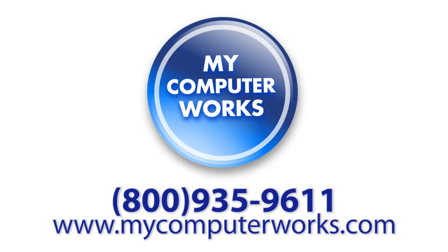You can call us at 1-800-935-9611 and our technicians will help you out. Thanks for watching this video — that number is 1-800-935-9611.